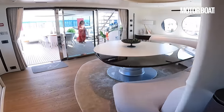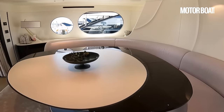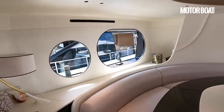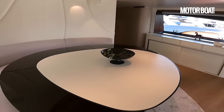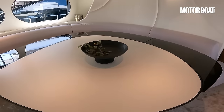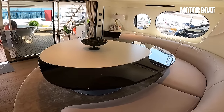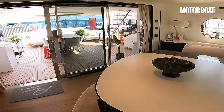Moving back towards the stern on the upper deck, here's another cool raised lounge area. Big oval circular windows, an oval-shaped deckhead decoration, and a quirky table — whatever shape it is, it's got curves and angles all going on. Seating all the way around it so you can sit and have dinner, play a game of cards, or just enjoy a cocktail.